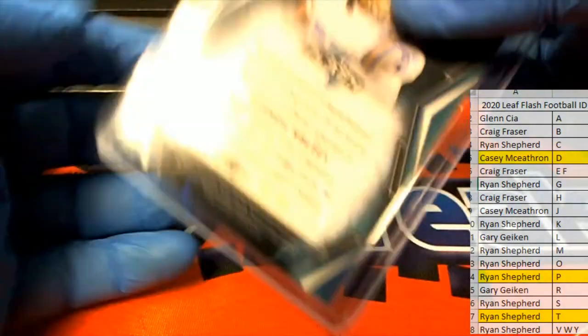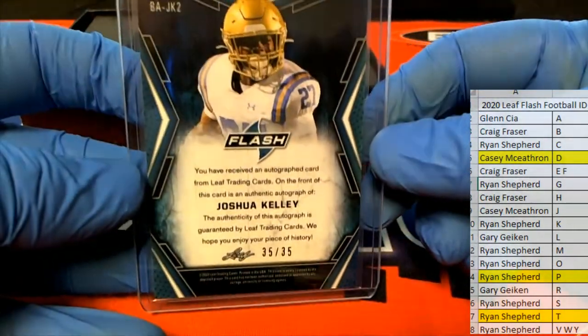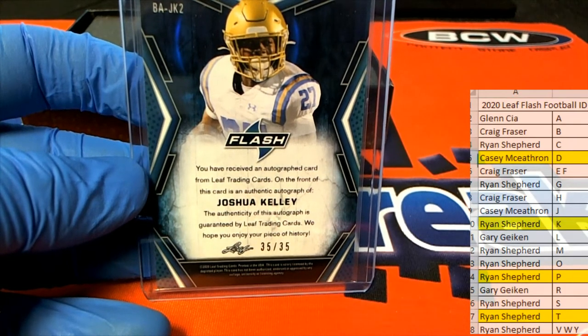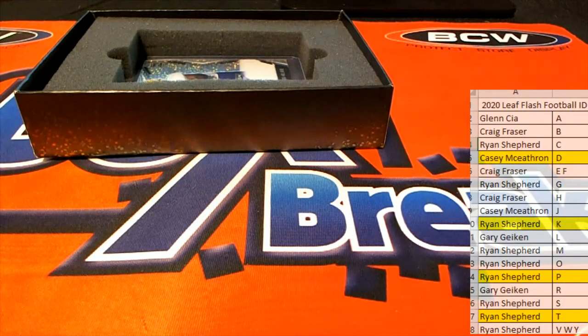Joshua Kelly — we'll take that. 35 of 35, good number two, and letter K, Rhinus — that's coming to you, Rhinus. Very nice, Rhinus.